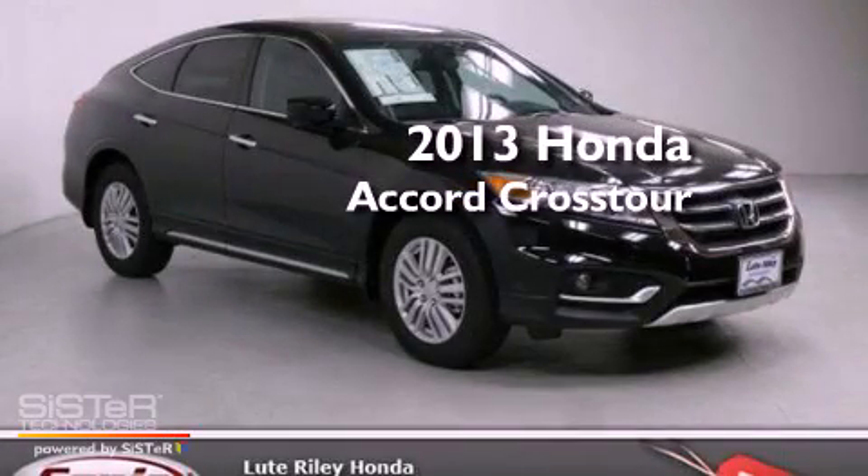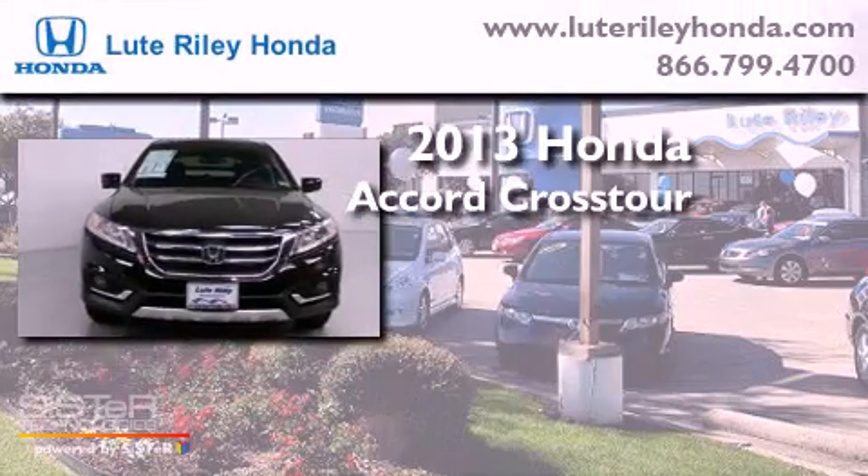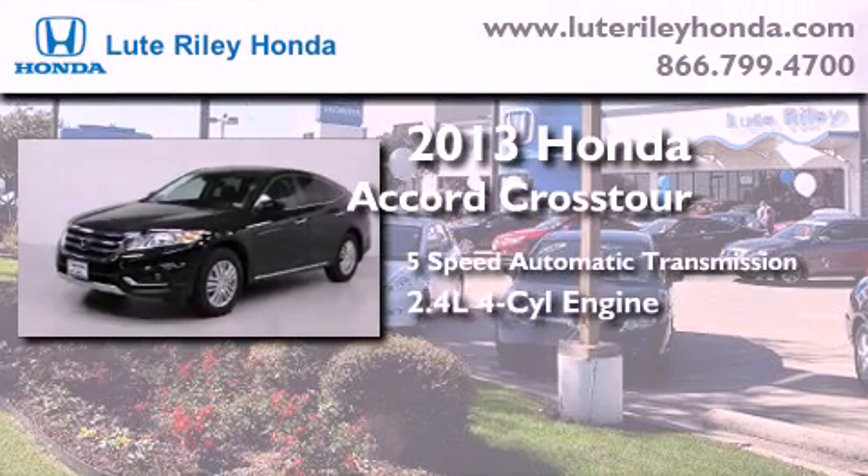This is a brand new 2013 Honda Accord Crosstour. This wagon has a 5-speed automatic transmission and an in-line 4-cylinder engine.